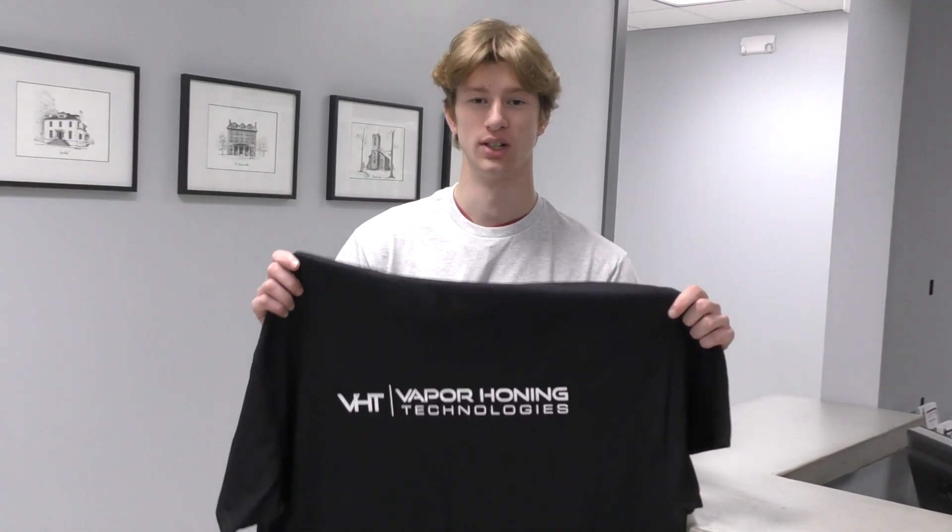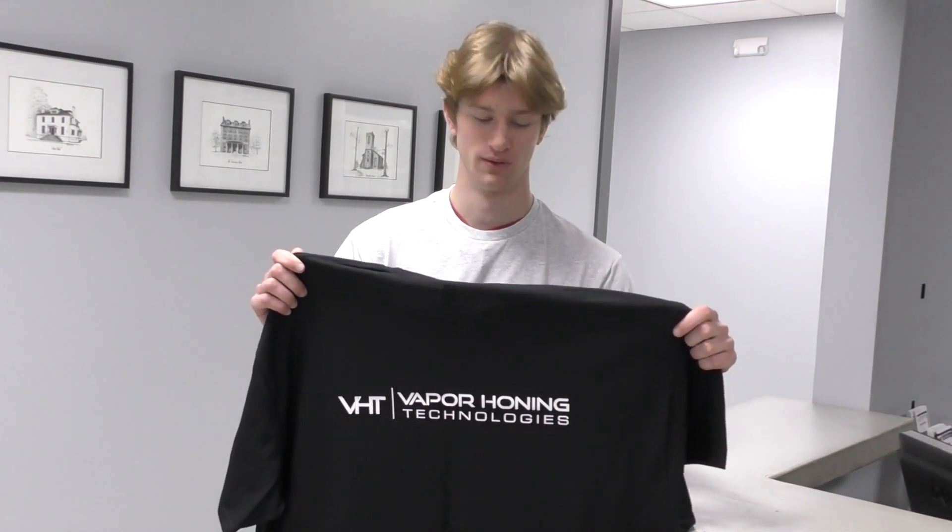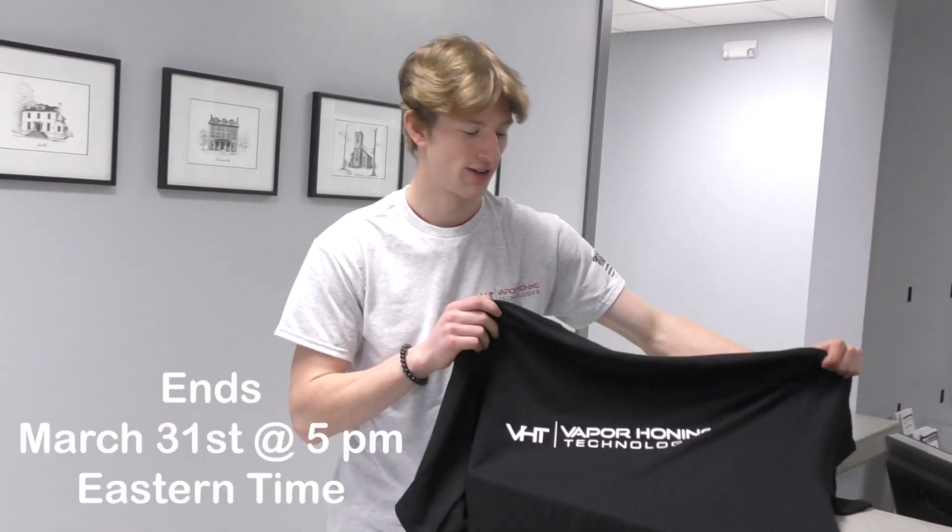Right now, with just the purchase of a t-shirt, you can win your own Weekend Warrior. With every t-shirt that you purchase, you are one step closer to bringing your surface prepping and finishing game to the next level. This offer ends March 31st at 5 o'clock, so make sure you purchase your t-shirt soon. We wish you the best of luck.